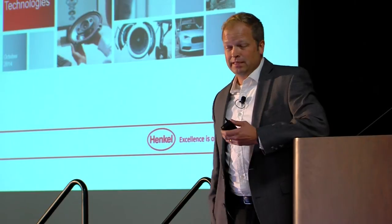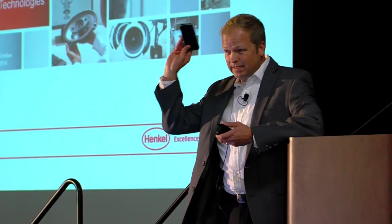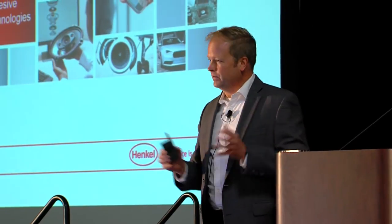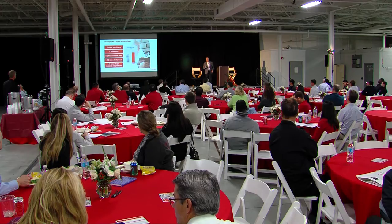I started getting involved in making devices like this, but I realized just how much Henkel has to offer. The way that Henkel tries to look at research is from a very broad-based perspective, and how that affects automotive...